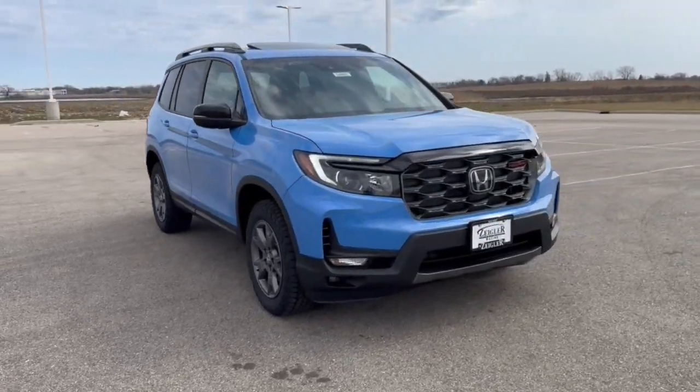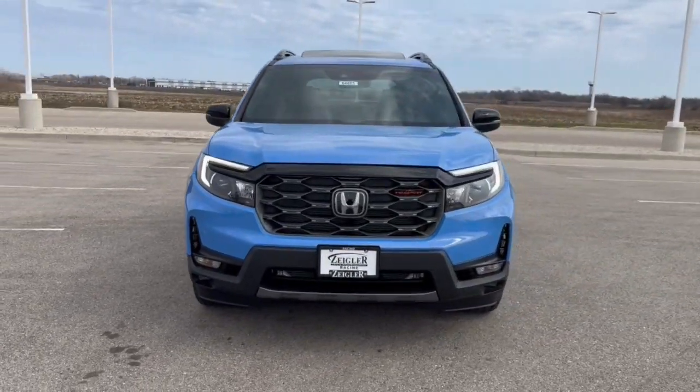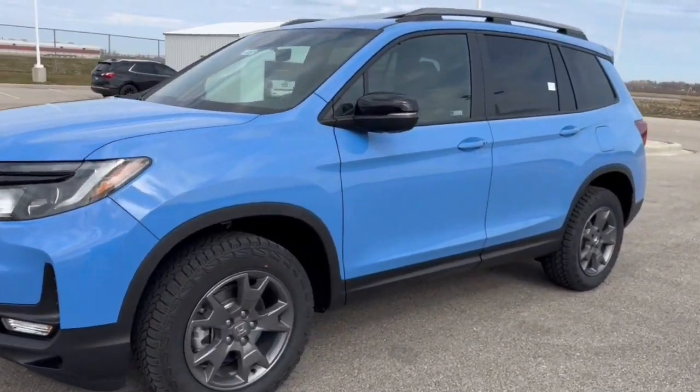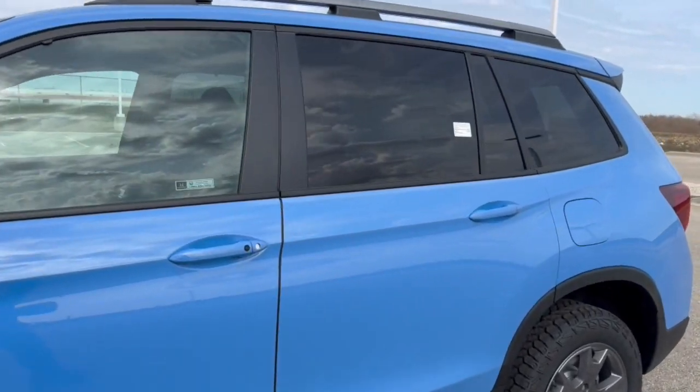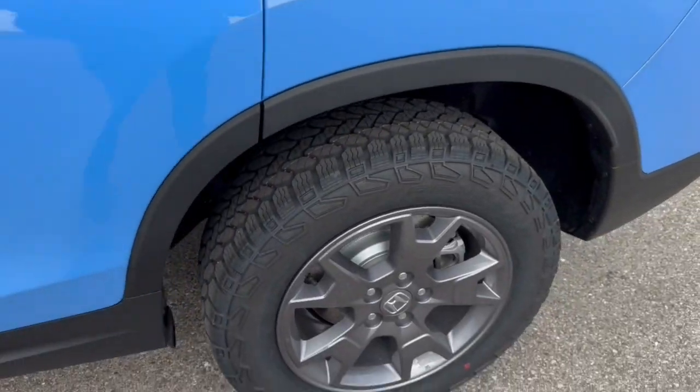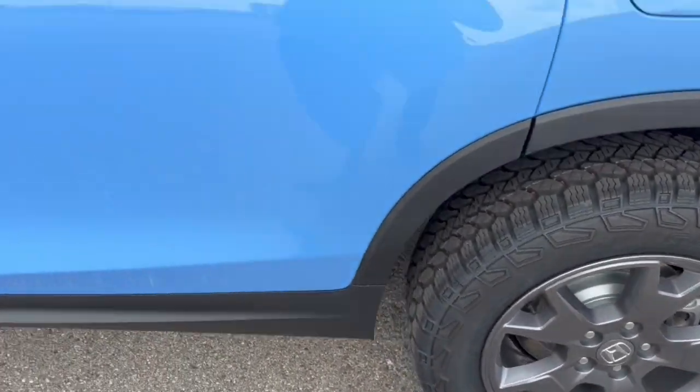Here we have a brand new Honda Passport in the Trail Sport trim level in the Diffused Sky Pearl color. Nice tinted back windows, roof racks, off-road tires with the gunmetal wheels.